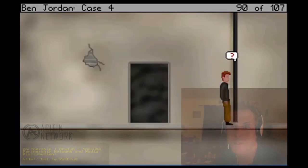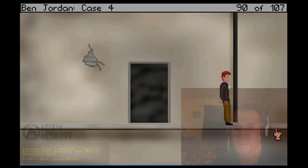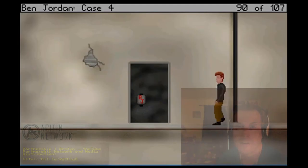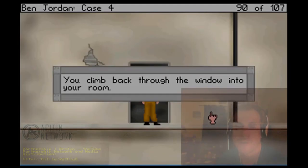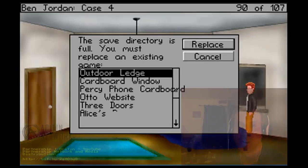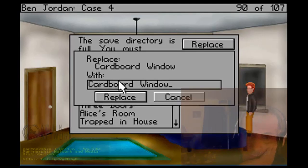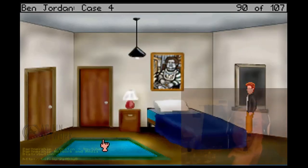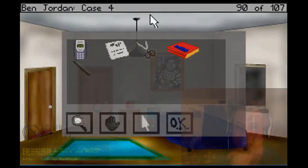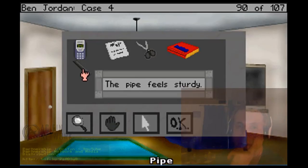Took some drain pipe. You've already broken enough, don't make it any worse. You can't think of what to do with it. Let's get going - you climb back through the window into your room. It's a piece of drain pipe. The pipe feels sturdy.